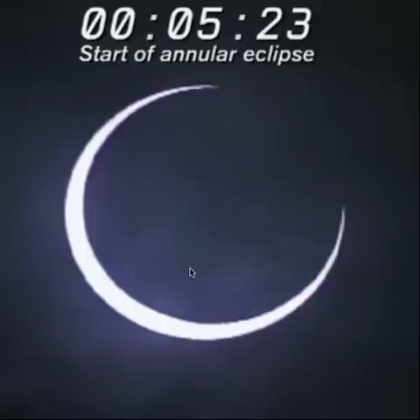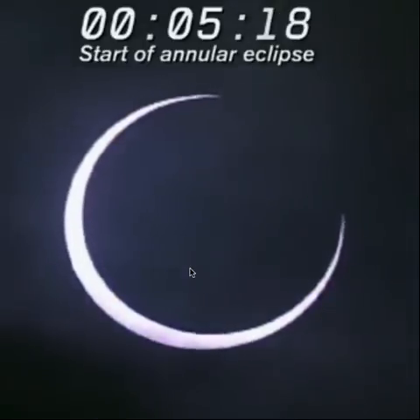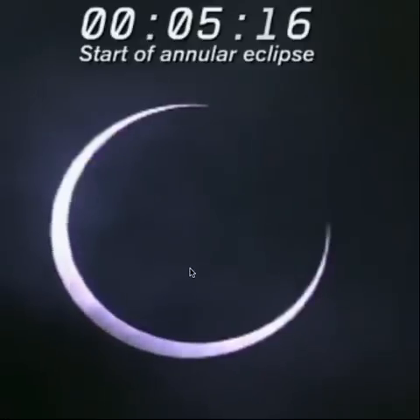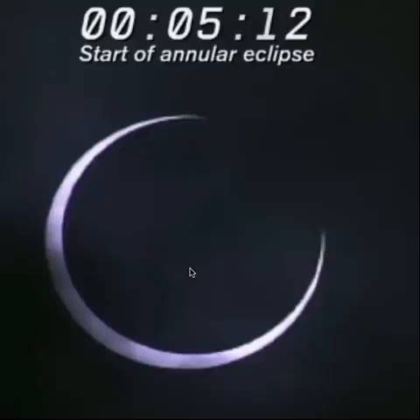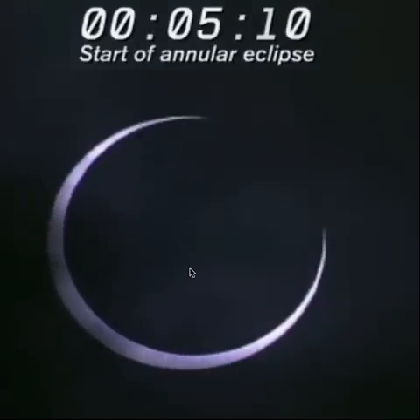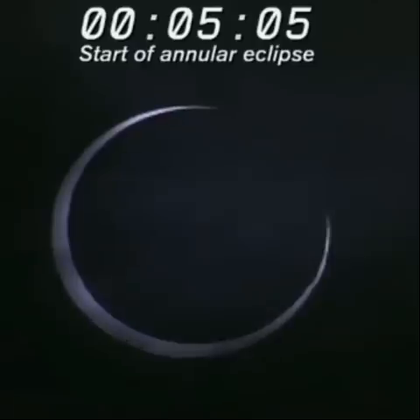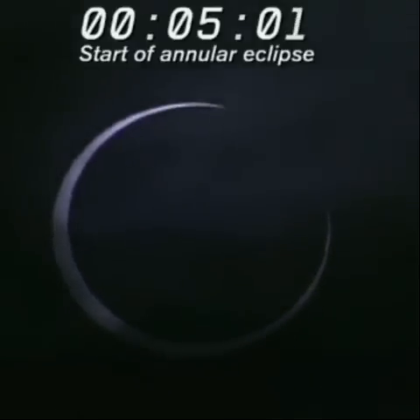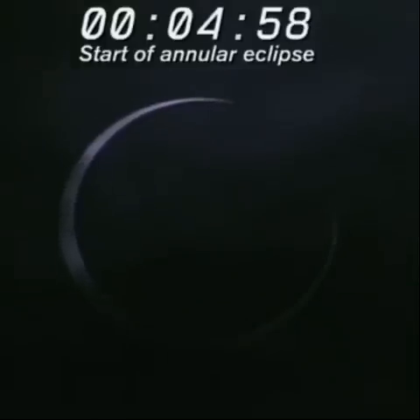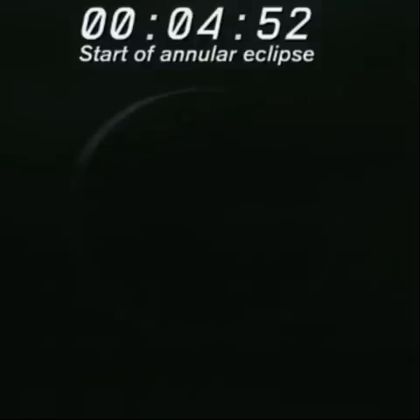Can you tell us more about this kind of eclipse? Can you tell us more about the ring of light? This is the ring of light. The ring of light relates to the size of the moon — depending on the diameter of the moon, the amount of sun we can see differs.